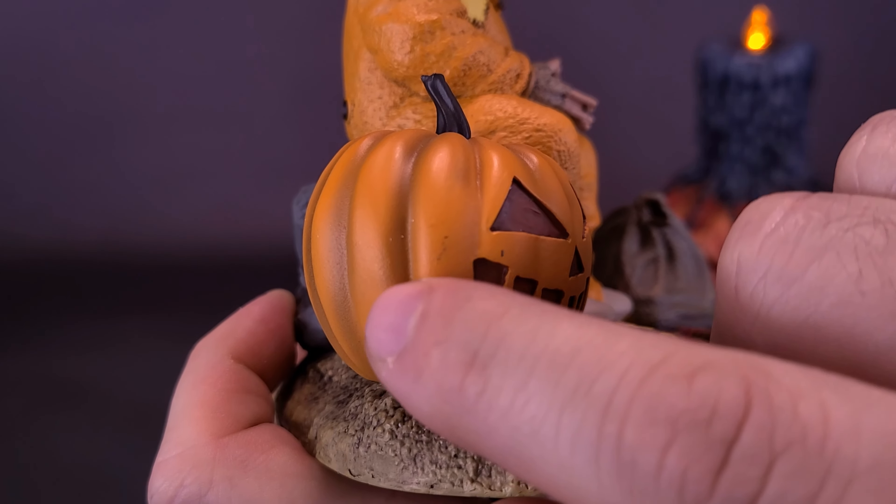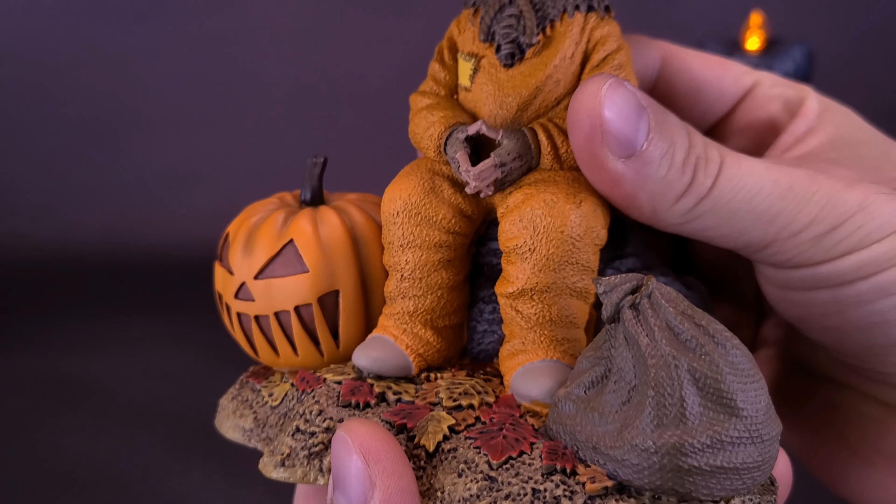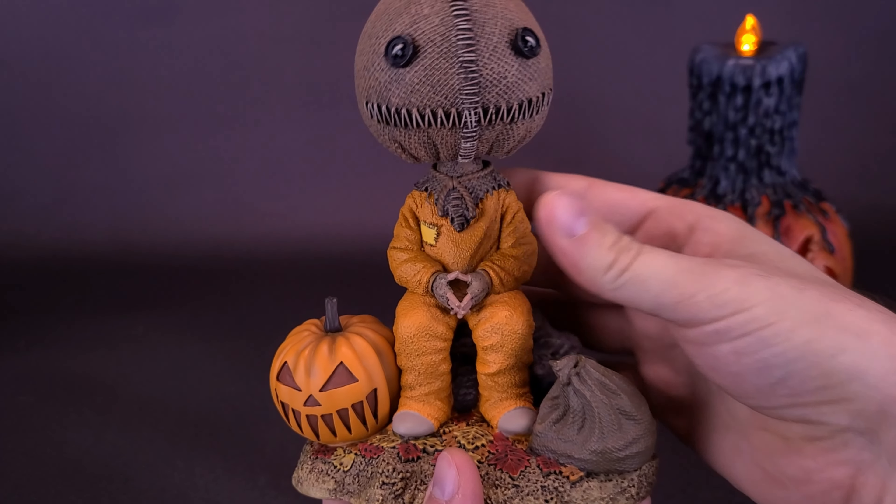You can see there's some wash there on the jack-o'-lantern. They've added a darker kind of brown finish to it. And as we move our way up, we get right to Sam, the subject of this matter.